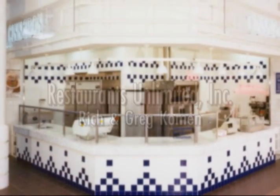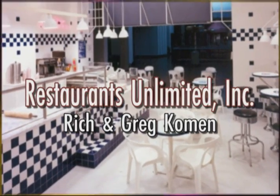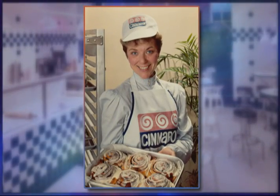In 1985, Restaurants Unlimited father and son team Rich and Greg Komen hired Seattle-area baker Gerilyn Brousseau to develop a recipe to realize their vision of the perfect cinnamon roll. Rich called one day. I was at the stove, a four-burner stove with a pad and a pencil. There weren't computers in those days. Rich called and said...